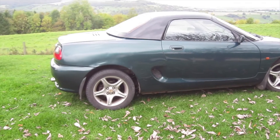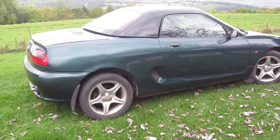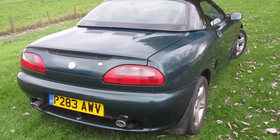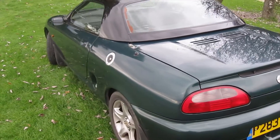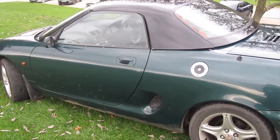I think there's something quintessentially British about the shape of her as well. This is a classic shape for a small sports car, not just of her era but every era. Look at her shine.